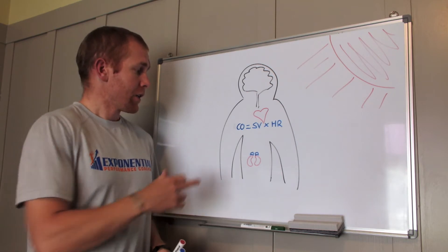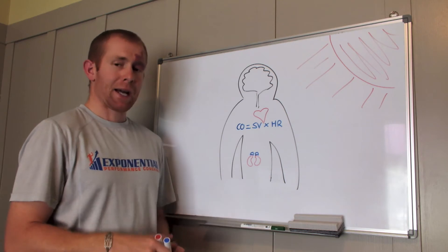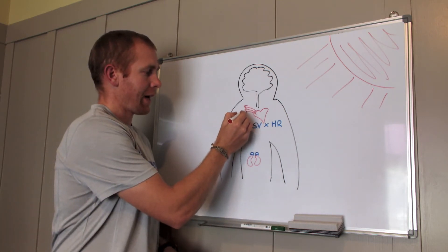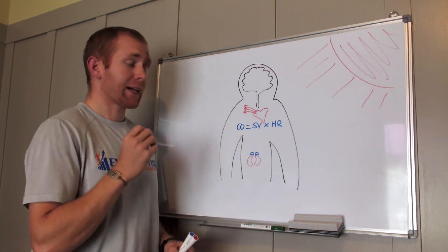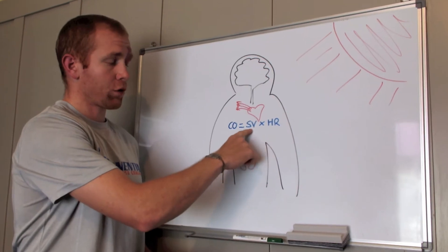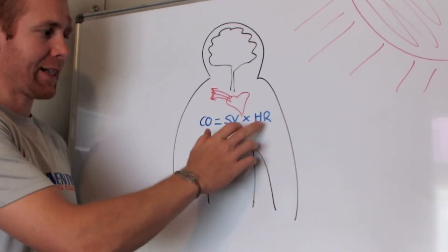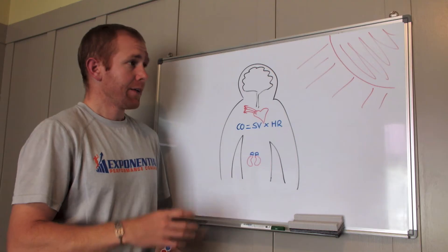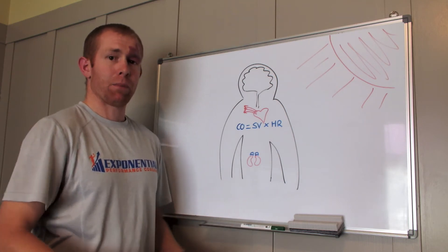The main thing we need to focus on is cardiac output — how much blood is coming out of the heart every minute. Cardiac output is determined by stroke volume, which is how much comes out every beat, and heart rate, which is how many times your heart beats every minute.